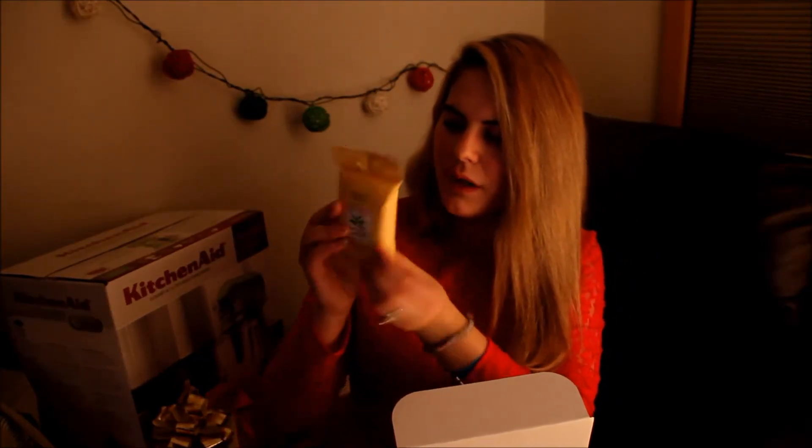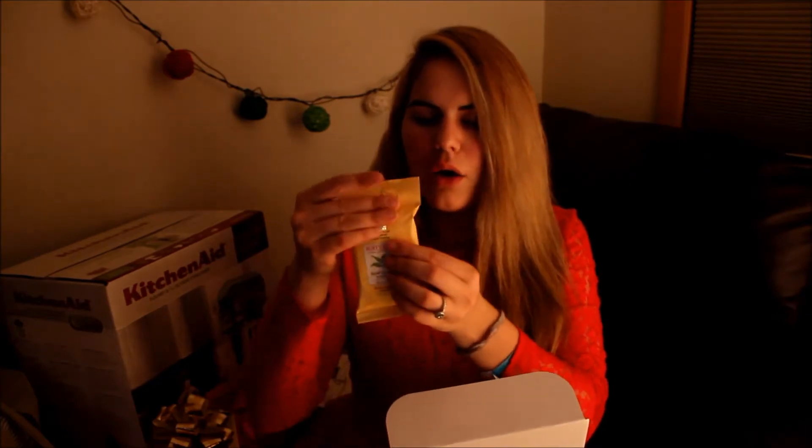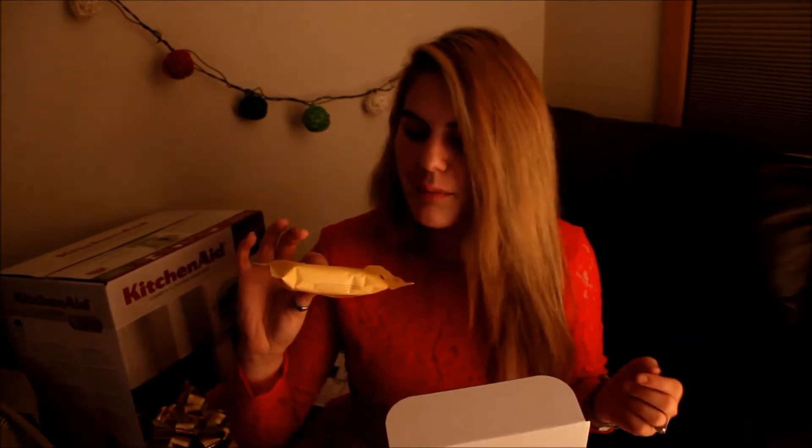So the first thing is this Burt's Bees facial cleaning wipes. It's kind of like a travel size type of thing, and there's like 10 wipes in it. Burt's Bees is a really good brand — they're kind of pricey for just like regular wipes or lip balm type of thing.